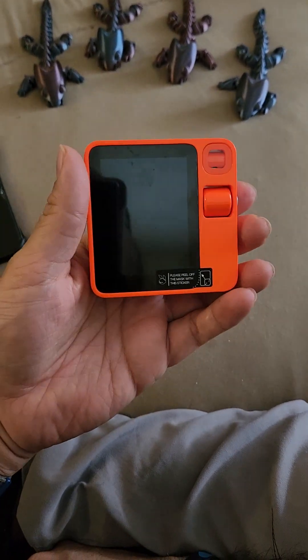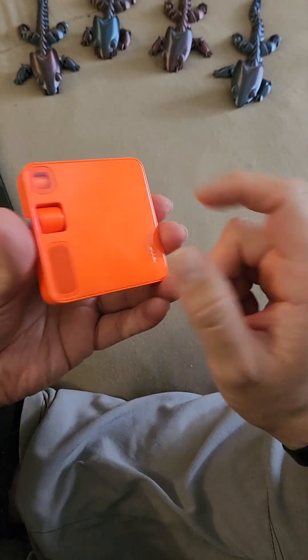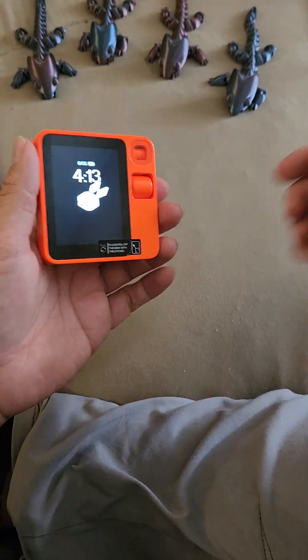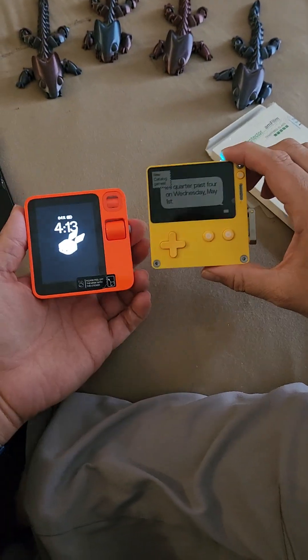This thing is amazing. I don't know why people think it feels cheap. Just kind of showing you guys a little bit — I still gotta put the screen protector on here. Here it is next to the Playdate.